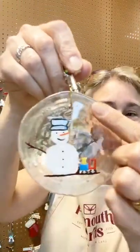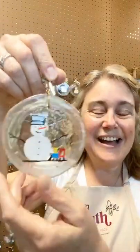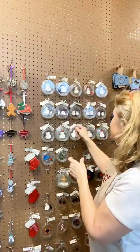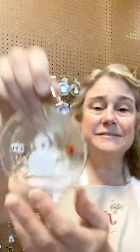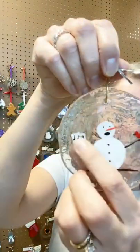Oh, I got this one in — it's an engineer with his train. I love her. This was not one of my ideas, but I just love that she is always receptive to my ideas as well. We got this one: a singing snowman with the cardinal and the sheet music.